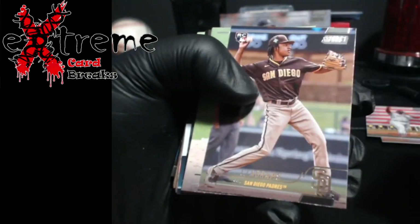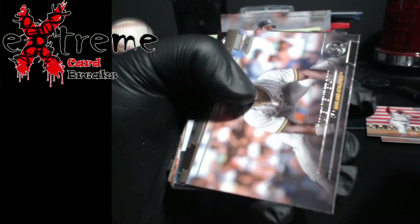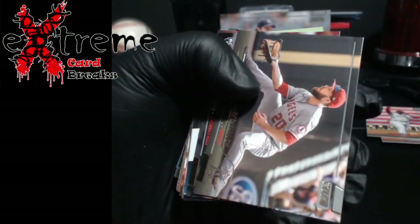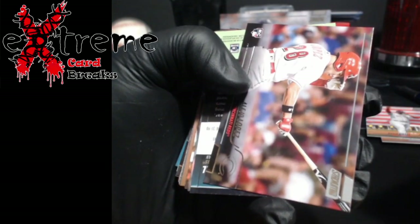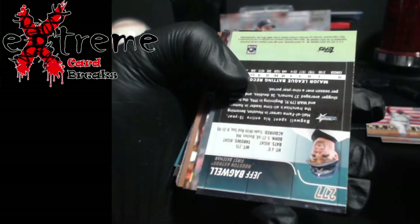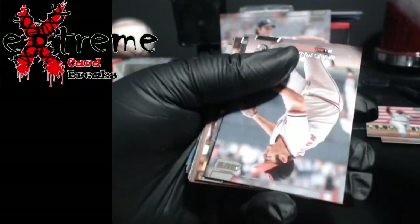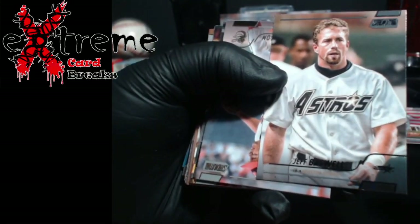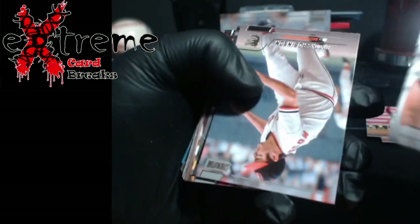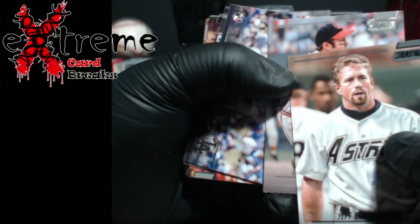Brandon Crawford, Abrams rookie. Rickey Henderson, kind of cool. Let's see what we're pulling here — number 277, Jeff Bagwell, black lettering. No wait, they're all like that aren't they? Not silver — different colors, okay.